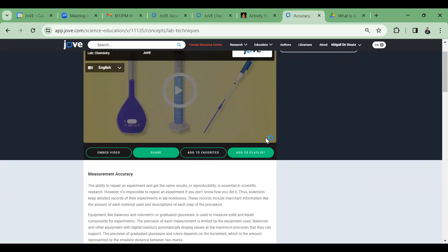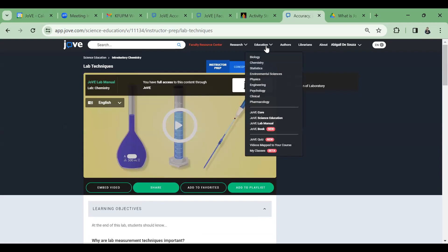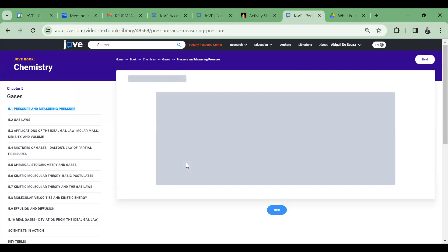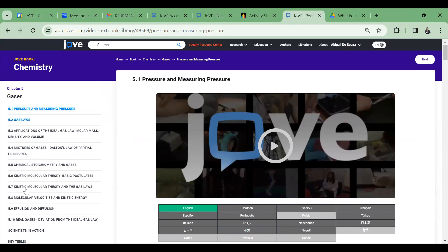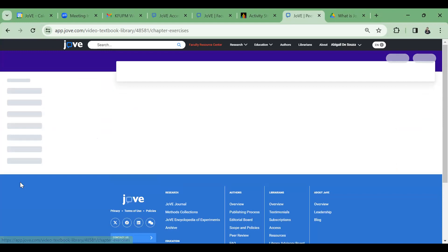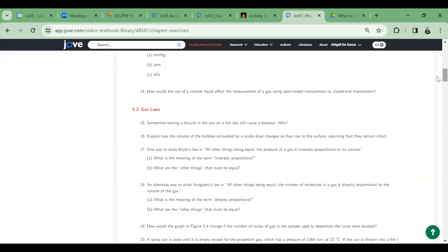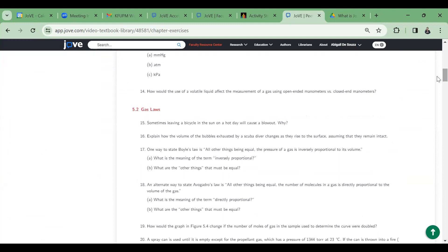The Jove Video Textbook videos come from Jove Core but offer in-depth text explanations. Each topic has the video, extensive text, key relations and equations, key terms, and end-of-chapter exercises. You can navigate through various subtopics and share these with students so they can answer questions to confirm understanding.